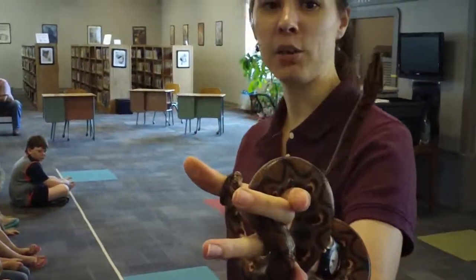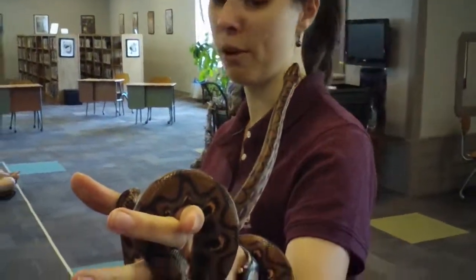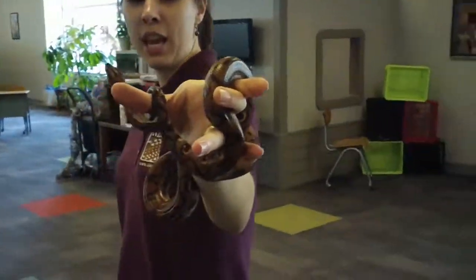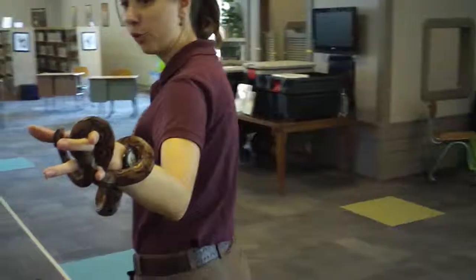You can see how she's holding on to my hand right here and wants to go climb on my head — I don't really want her to. But they're very good climbers, especially as babies. They'll climb the trees in the Brazilian rainforest and wait.